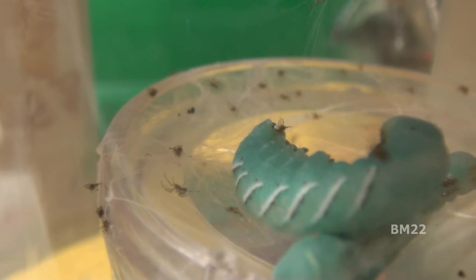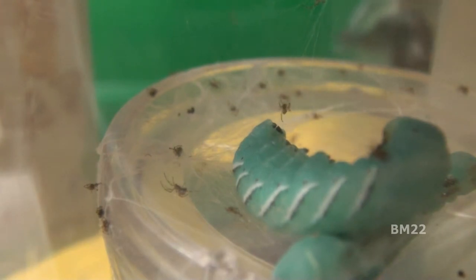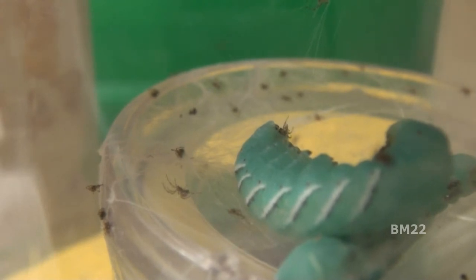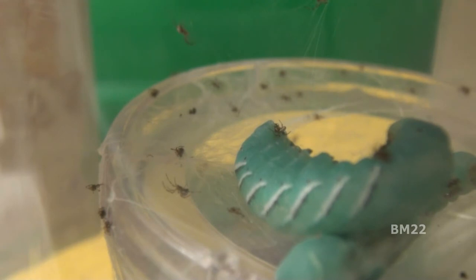At any time this hornworm can roll over or thump that spider baby, and that spider baby is toast. Looks like the spider baby turned around and went back. Here comes some more spider babies.